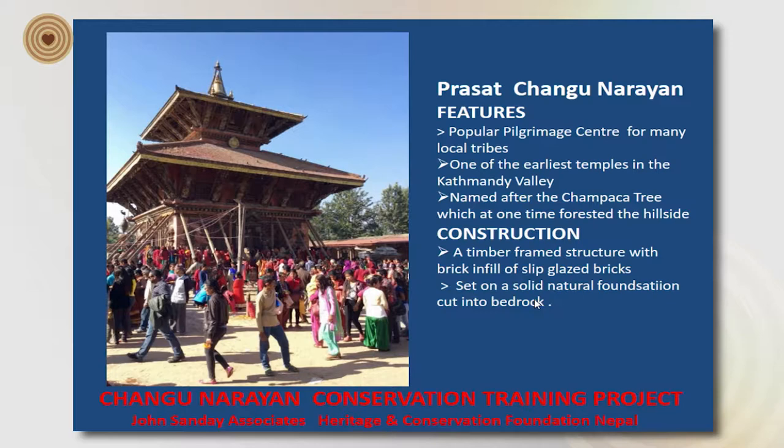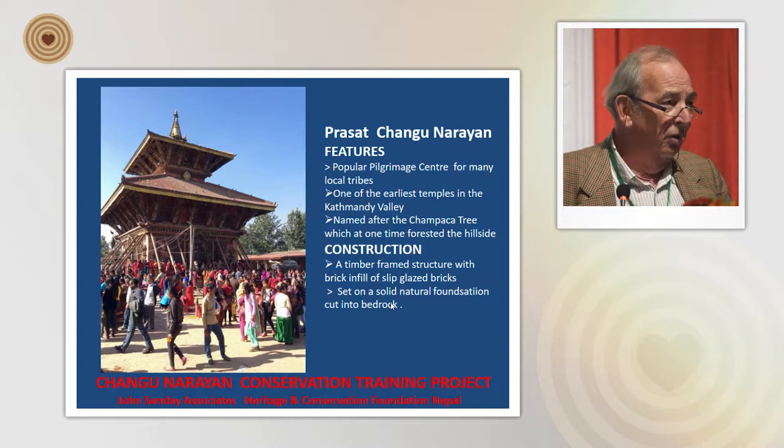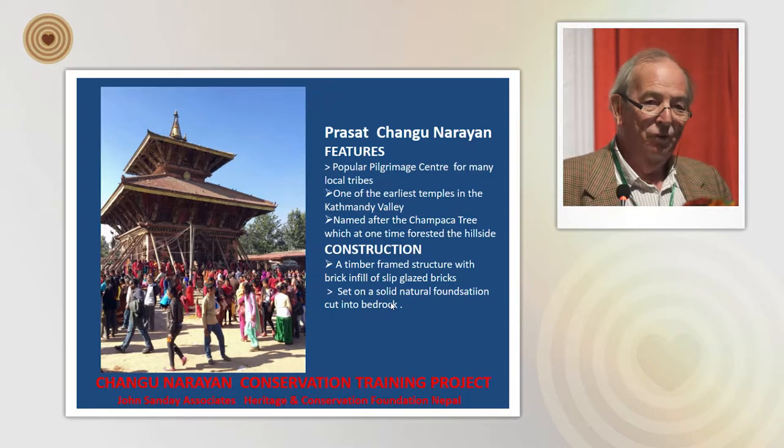The name 'Changu' is a derivation of 'Champaka' or 'Chaap', one of the trees that formed the forests grown around the main temple complex. Sadly, there are only about four of the original chap trees in existence, so one of the things we're hoping to do over the next few years is to replant many of these trees.